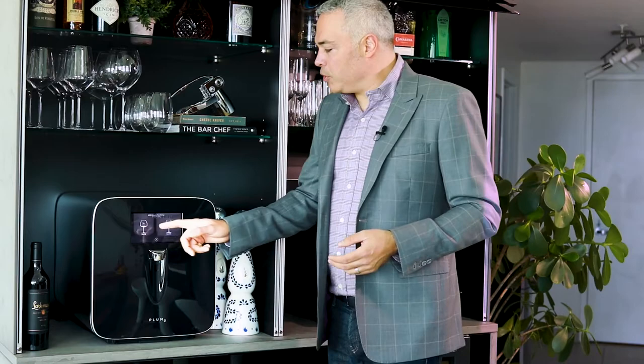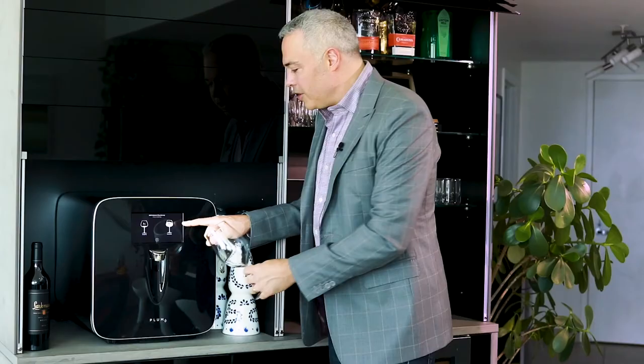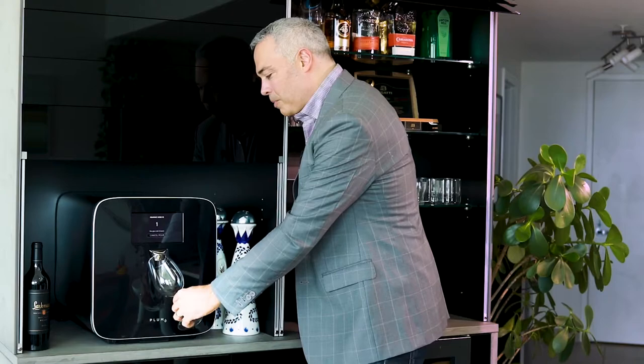When you're ready, all you do is approach Plum and the beautiful seven inch touch screen allows you to pour a taste or a glass at a touch. You can automatically adjust the pour size, and Plum pours the perfect glass of wine.